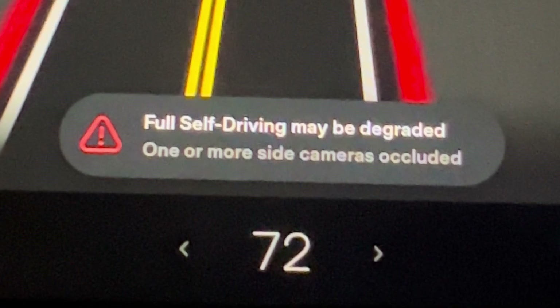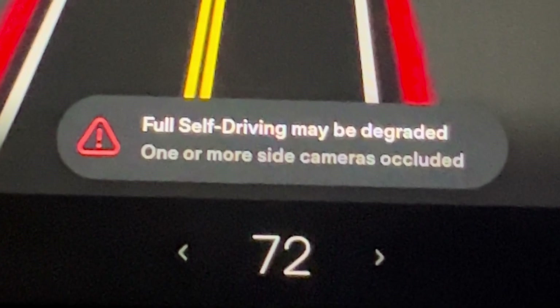If your Tesla throws the message saying 'full self-driving may be degraded,' it means that the self-driving beta software is being extra careful and protecting Tesla from any possible lawsuits or other problems.